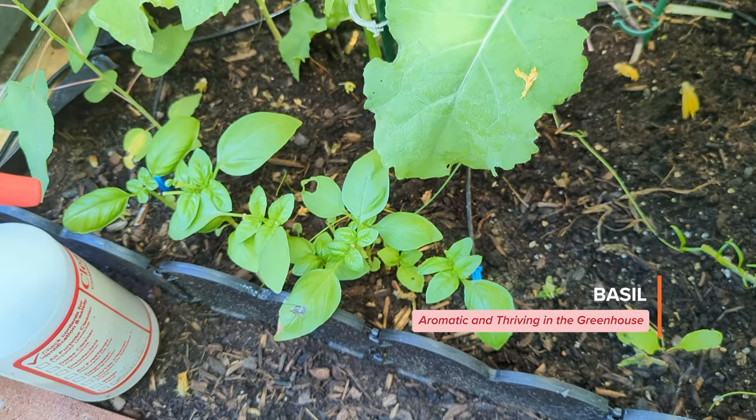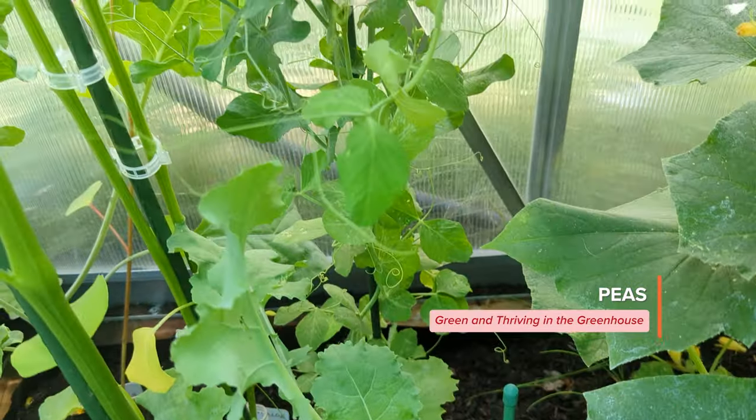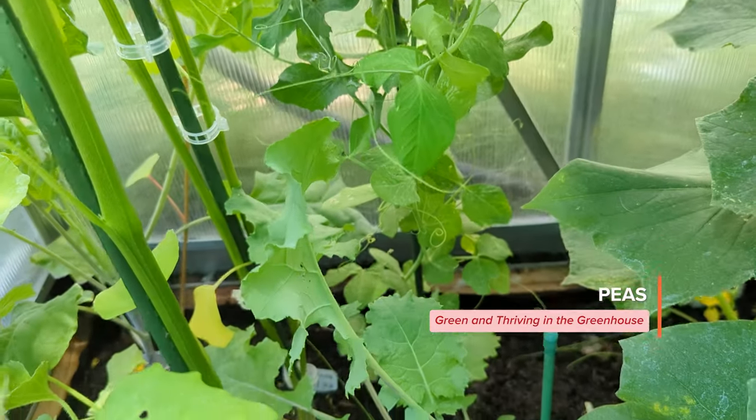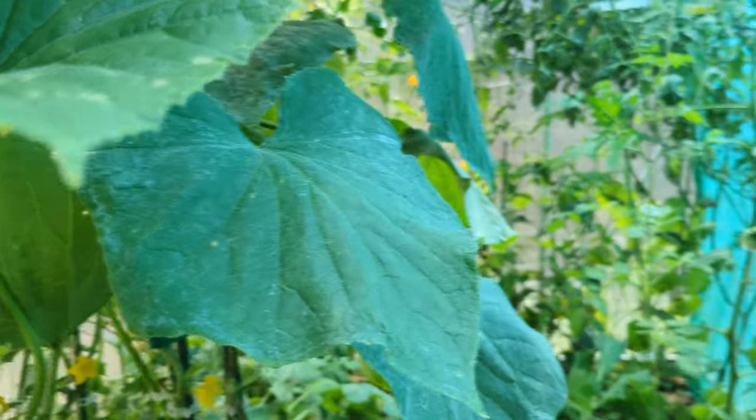We have the basil, and we also have the peas back there.